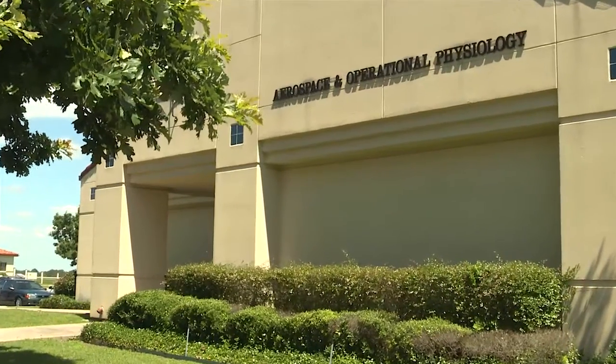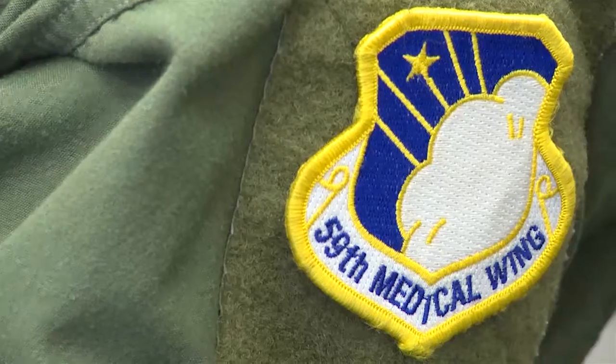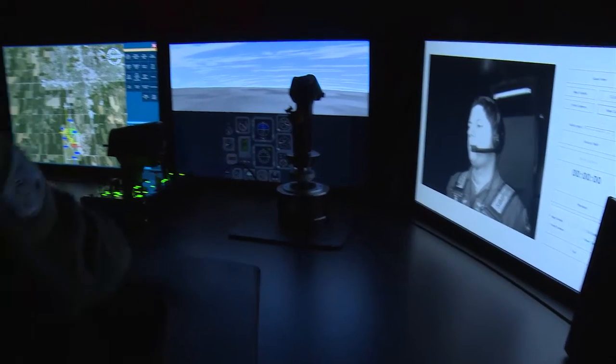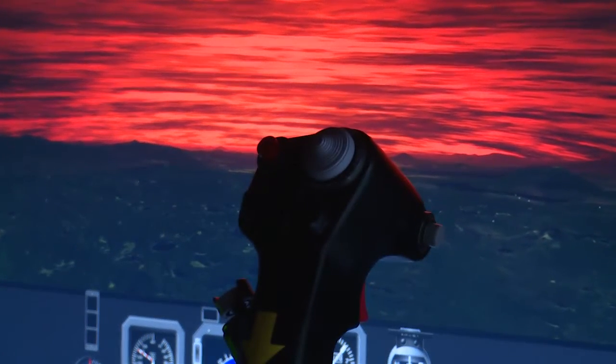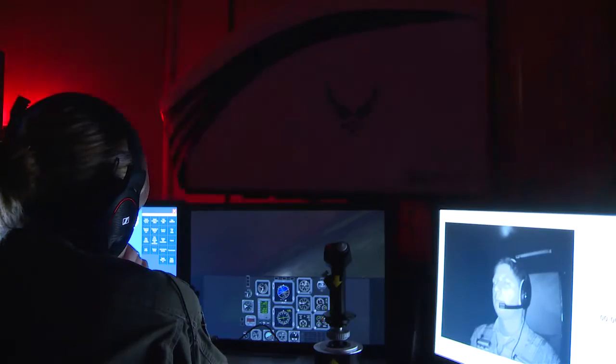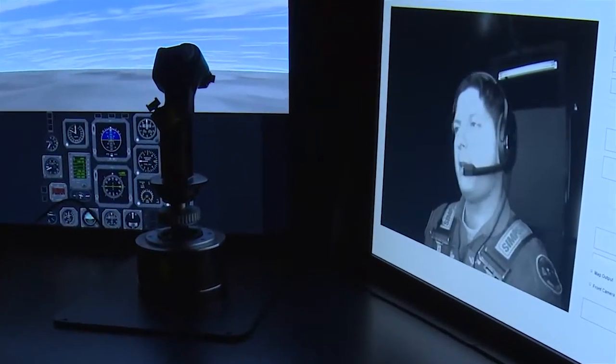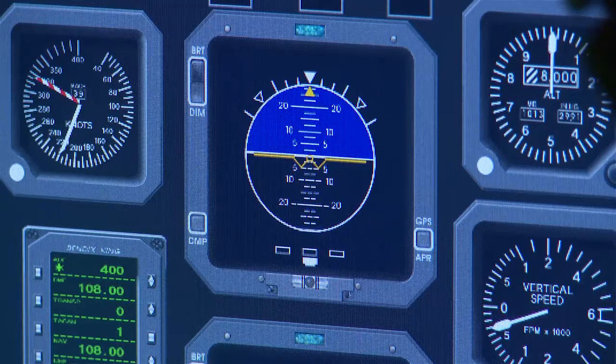The Aerospace and Operational Physiology Flight, part of the 59th Medical Wing headquartered at JBSA Lackland, houses the spatial disorientation flight trainer. It provides pilot instructor trainees with hands-on experience using this technology, empowering them to prepare new student pilots for the physiological rigors of being in the air and responding accordingly.